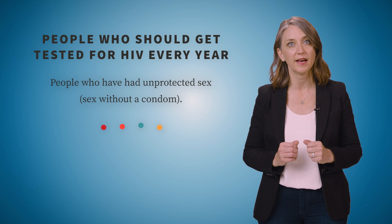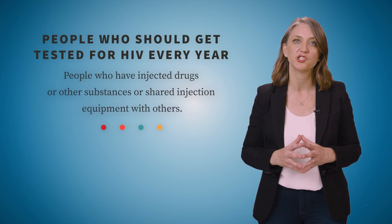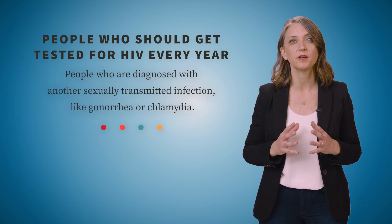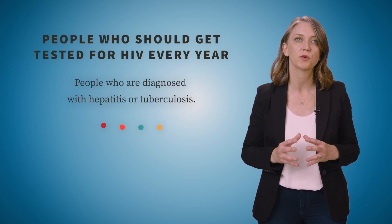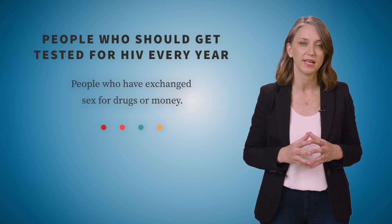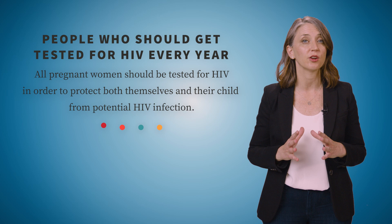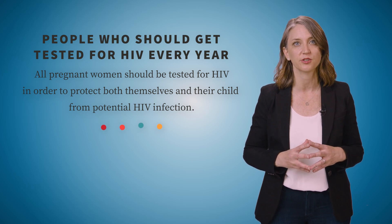The only way to know if you have HIV is to get tested. There are some people who the CDC recommends getting tested for HIV every year. These include people who have had unprotected sex or sex without a condom, men who have sex with men, people who have injected drugs or shared injection equipment with others, people diagnosed with another sexually transmitted infection like gonorrhea or chlamydia, people diagnosed with hepatitis or tuberculosis, people who have exchanged sex for drugs or money, or anyone who has had sex with someone with an unknown sexual history. In addition, all pregnant women should be tested for HIV in order to protect both themselves and their child from potential HIV infection.